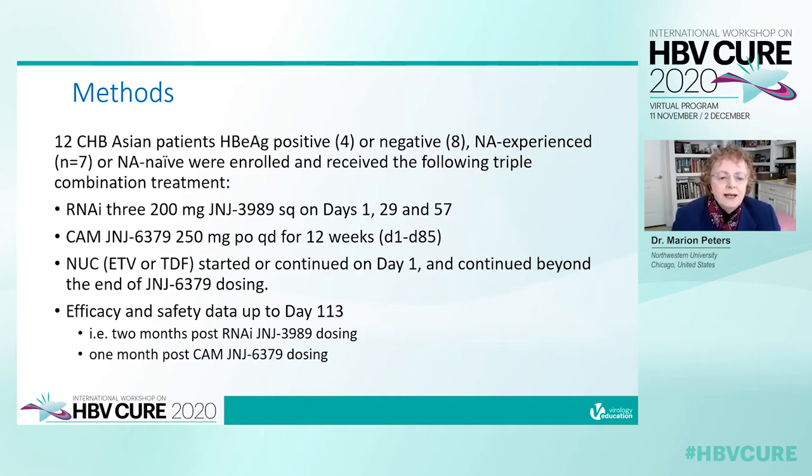Nucleoside analog — either entecavir or tenofovir — was started or continued on day 1 throughout the study. At day 113, two months post RNAi dosing and one month after end of capsid dosing, efficacy and safety data were evaluated.